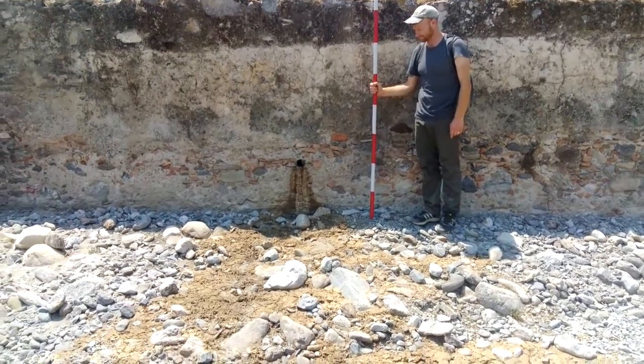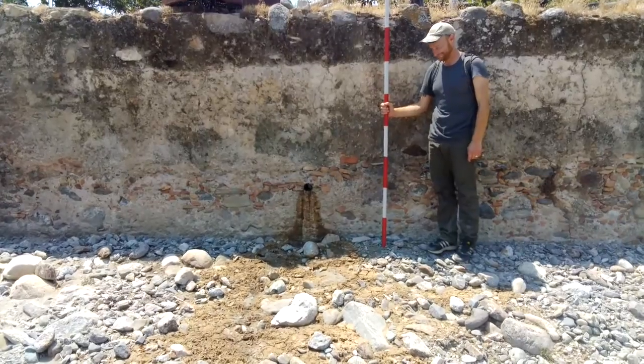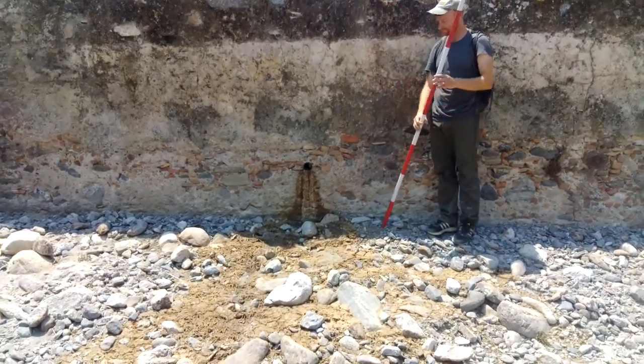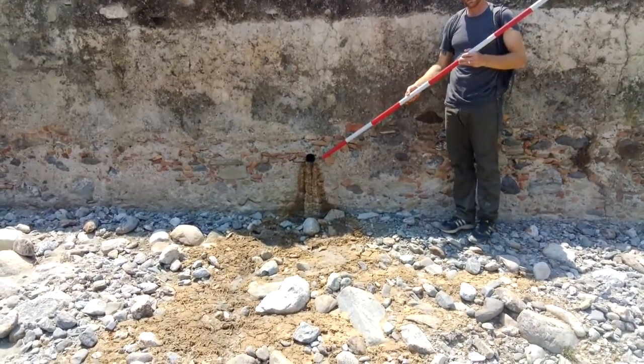We're here in the San Pasquale Valley, the lower San Pasquale Valley, with Dr. Tico Wolfe, who's going to tell us about this sort of little-known feature that we can see archaeologically, but here we see one still in function. Dr. Wolfe, can you please explain to us what this feature is?